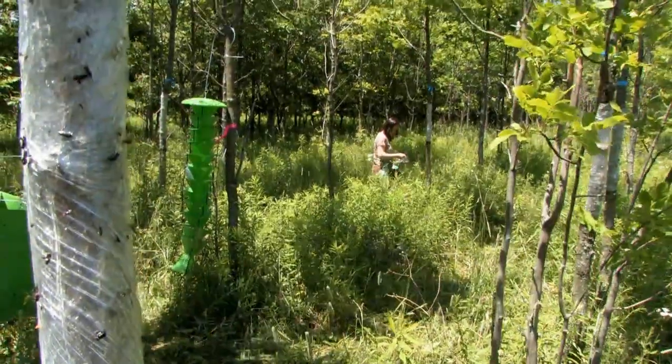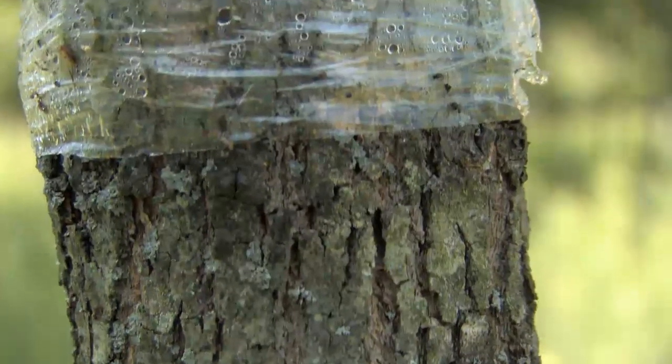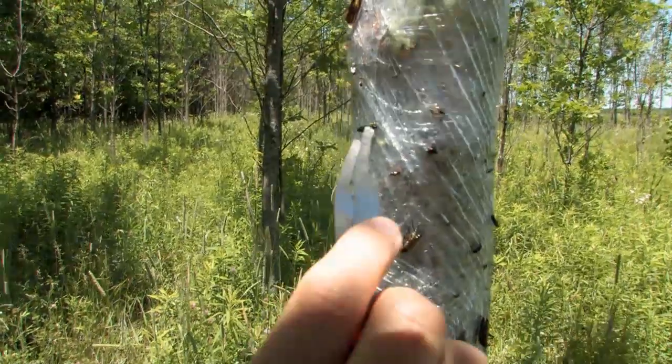By attracting the insects to a trap rather than spraying a pesticide over the entire tree, researchers are targeting emerald ash borers but not significantly affecting other species inhabiting the ash tree.